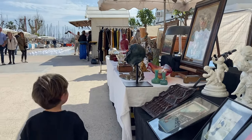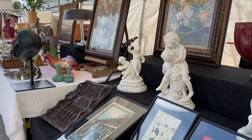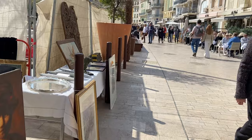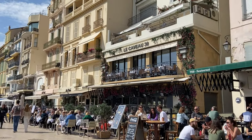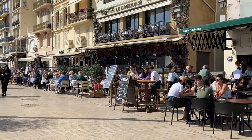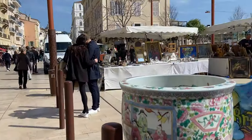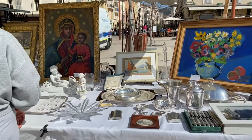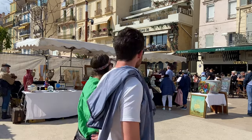We come back to this street, Allée de la Liberté, to check the brocante market. This is the reason why we are here today — we wanted to visit this brocante market just to check and get ideas to decorate our house. We don't have anything special in mind to buy. Cannes is very famous for its brocante markets, almost every weekend during the summer.